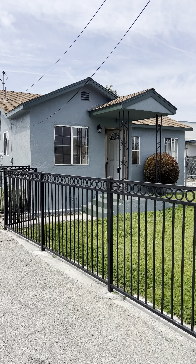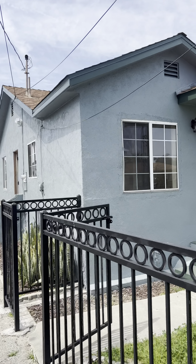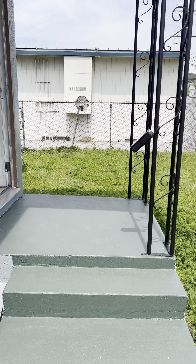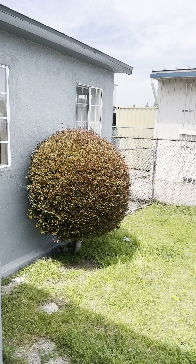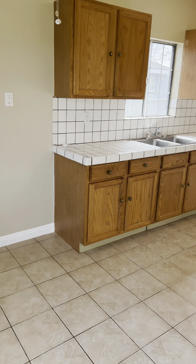Hi there, this is SkyBridge Property Group going to give you a quick virtual tour of 3743 Kenmore in Baldwin Park. This home is newly painted on the outside and inside — it's looking really nice, much better than what it was when the previous tenant had moved out, so the owners have done a wonderful job.